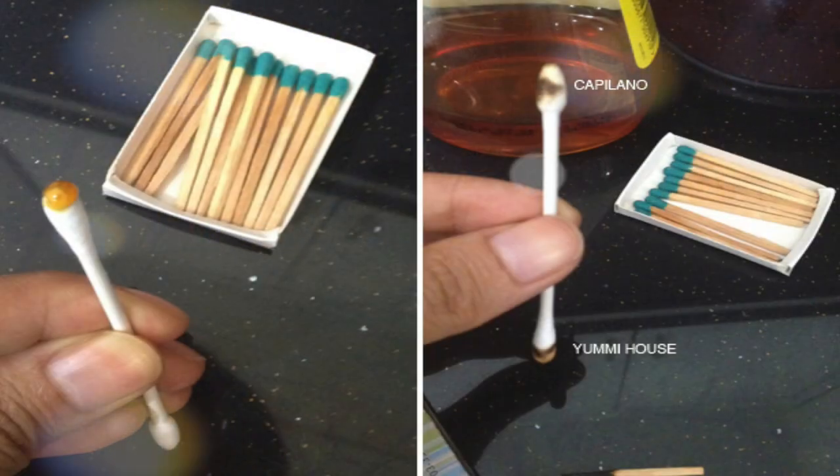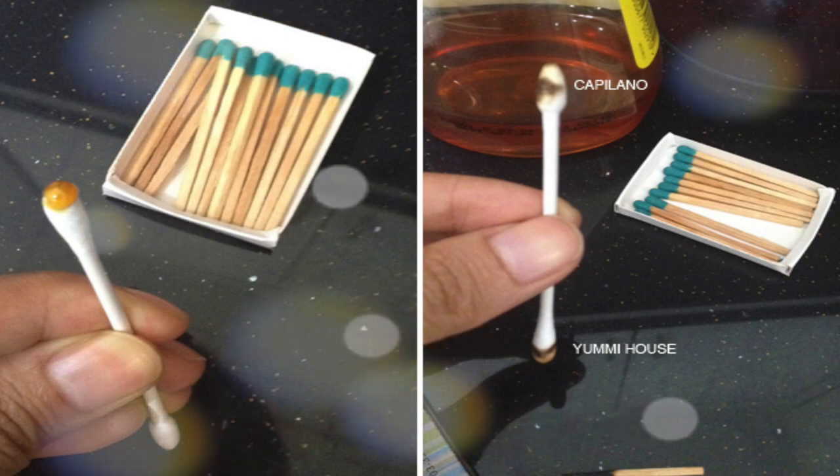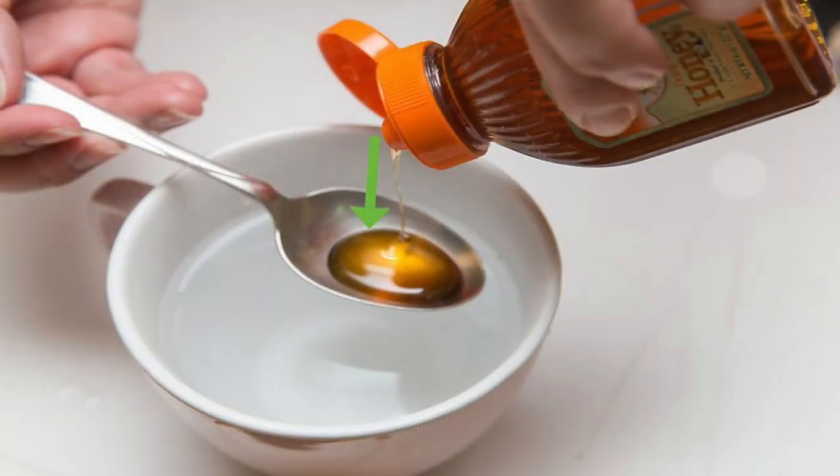Some people use this trick as well: you can burn the honey with phosphorus or a match, and if it ignites, it is pure honey. Or just place a spoon of honey into a glass of water. In case the honey does not dissolve, it is pure.